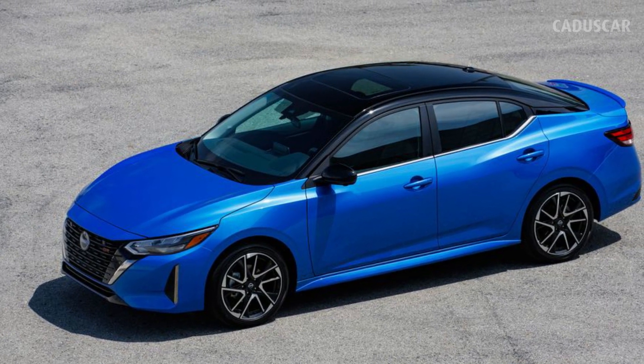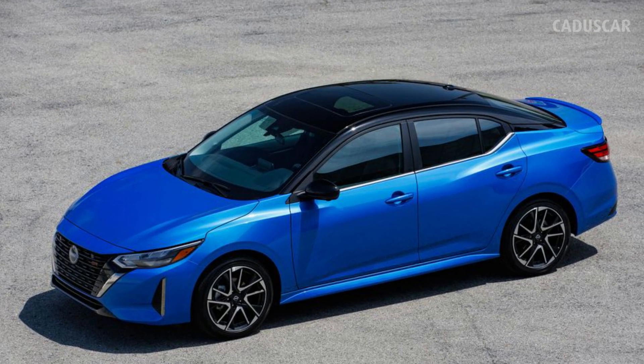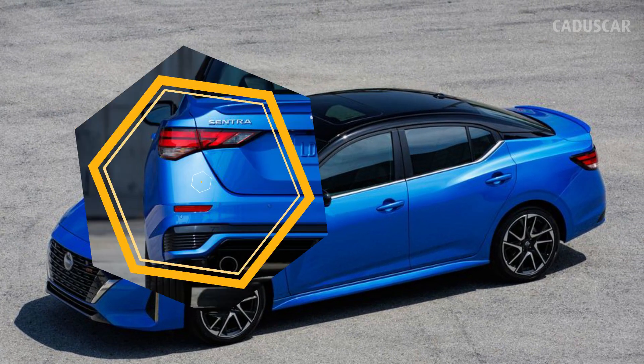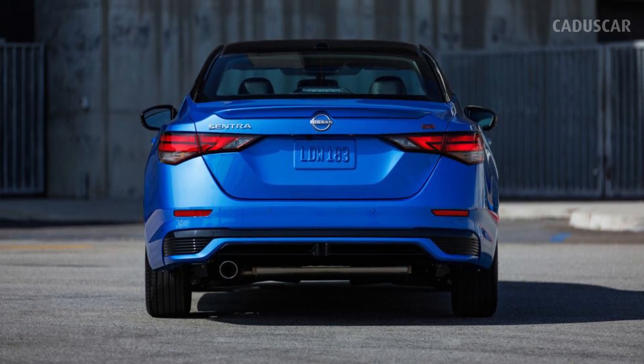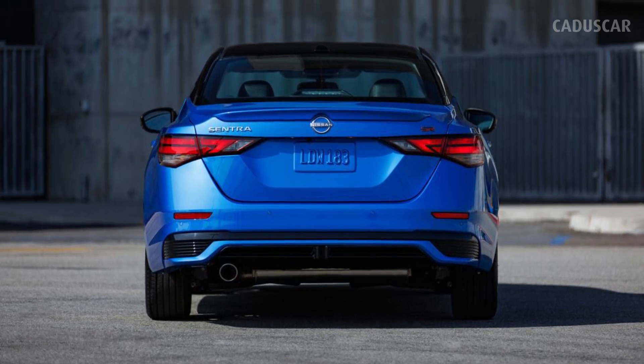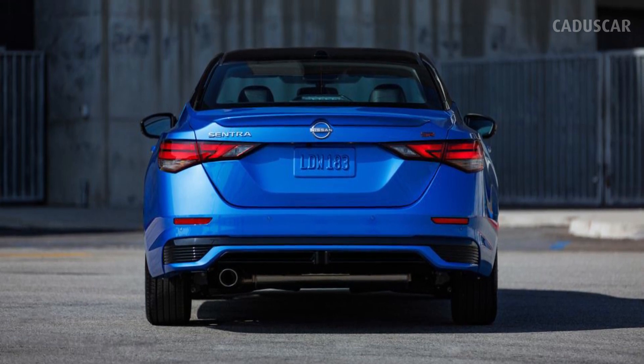Now in its fifth generation, the affordable compact sedan was due for a facelift. We've had some idea of what the changes would look like after spotting updates to the Sentra's China market twin, the Silphi, back in March, though it seems the US spec version isn't exactly the same.